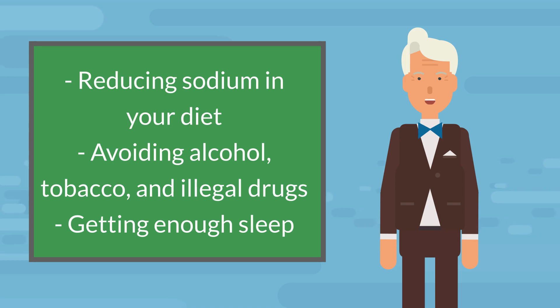Avoiding alcohol, tobacco, and illegal drugs, and getting enough sleep.